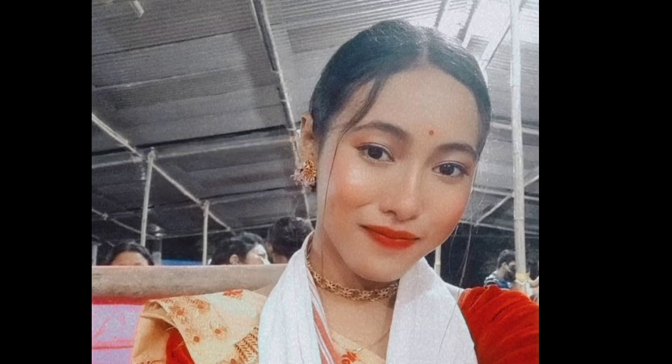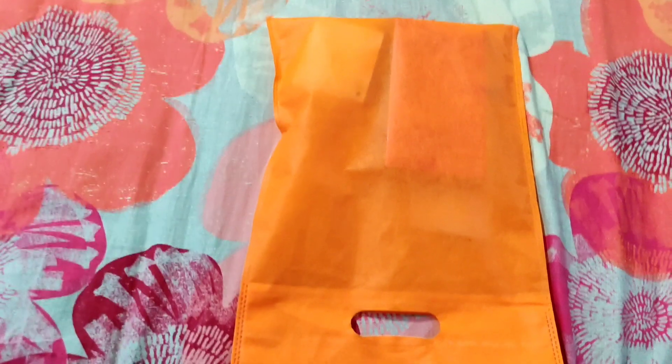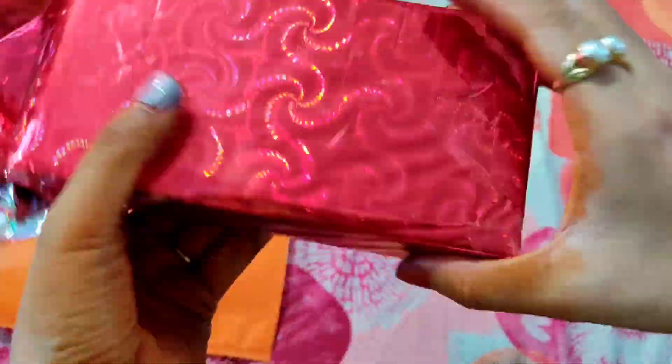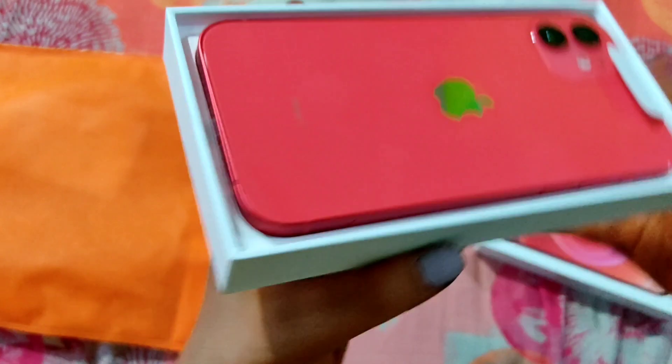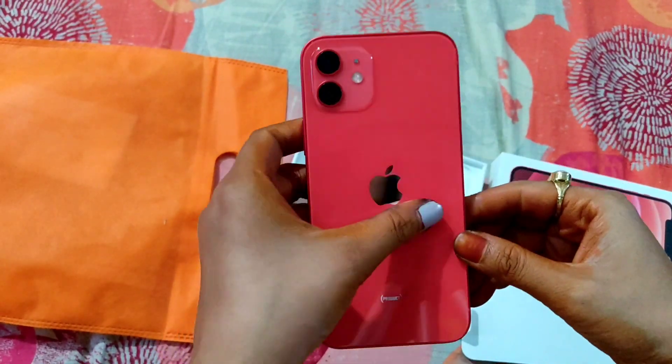I am going to set my makeup with a makeup fixer. Red is my favorite color. I'm very happy.